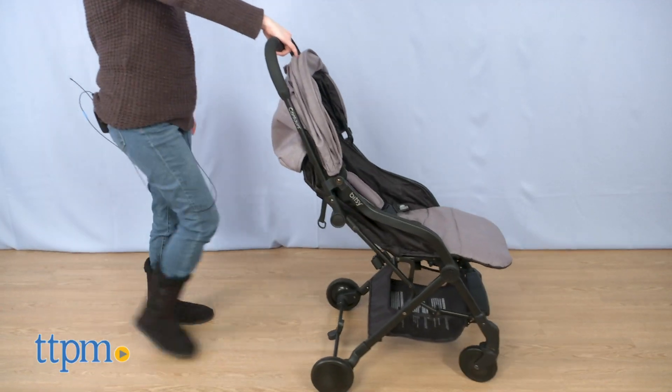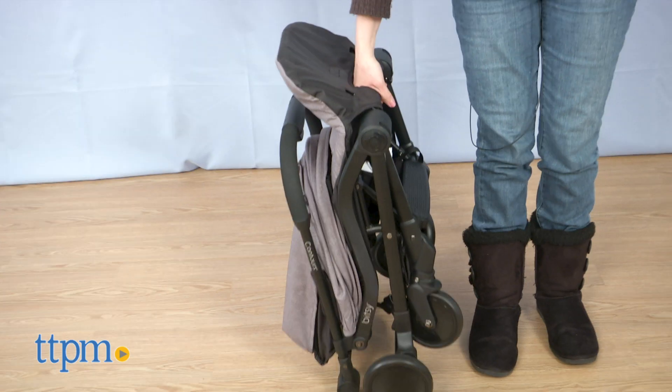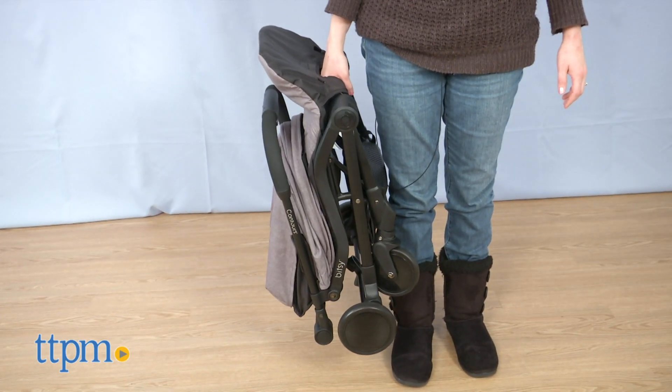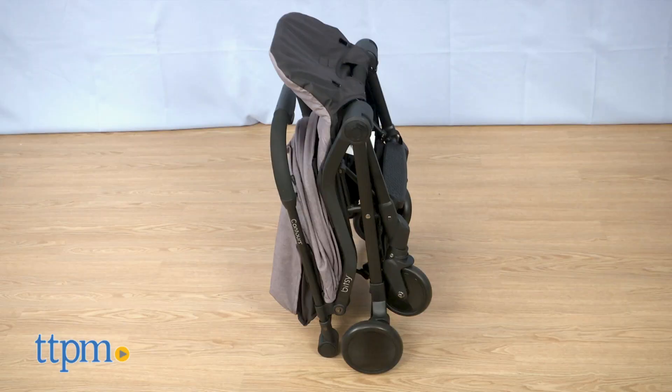The Bitsy only weighs 13 and a half pounds and you can fold it with one hand. Carry it by the padded carry handle, and when folded, it fits in many airplane overhead bins. What's also cool is that the stroller stands on its own when folded.